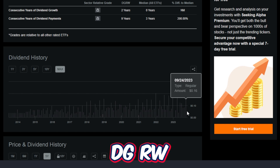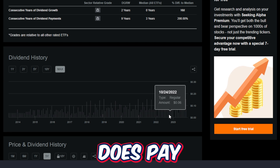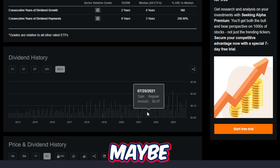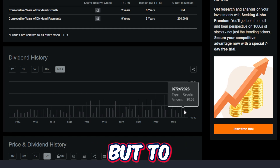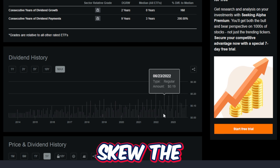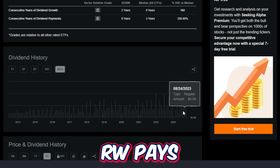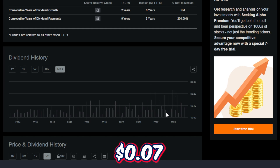One thing I do like about DGRW is the fact that it pays a dividend on a monthly basis. This can be very helpful for people that are maybe living off the dividend or just want more consistent cash flow. Looking at the monthly dividends, they are sort of all over the place — DGRW pays anywhere from around 16 to 19 cents on a monthly basis down to low ends of around 7 cents. All in all, over the last 12 months this ETF has paid around $1.22 per share.